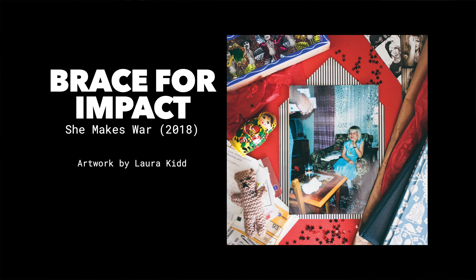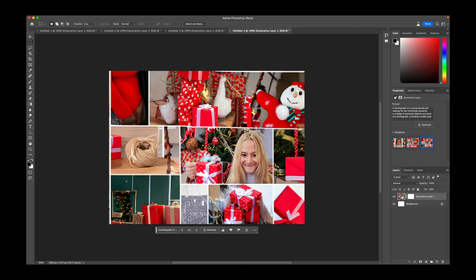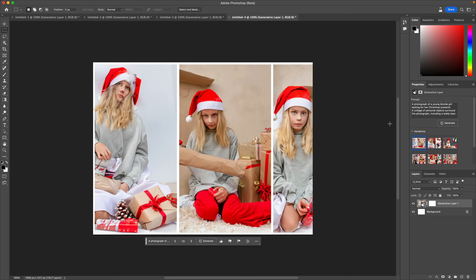Moving on. Brace for Impact. A photograph of a young blonde girl waiting for her Christmas presents. A collage of personal objects surround the photograph including a teddy bear. And she's terrifying. And there's a hand from nowhere there. Happy Christmas. Terrifying. I don't know if this is against the rules that they have because I've got stuff about fire in it. I'm glad they have those rules though - they clearly don't have any rules against scaring the bejesus out of people with their weird images.